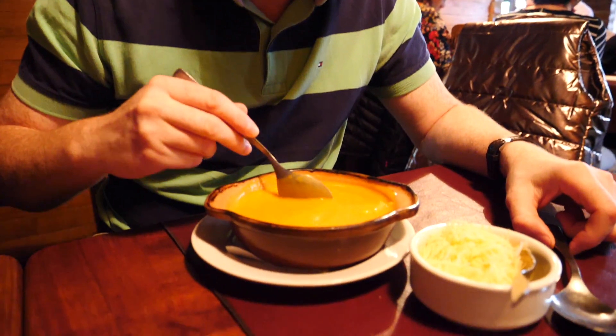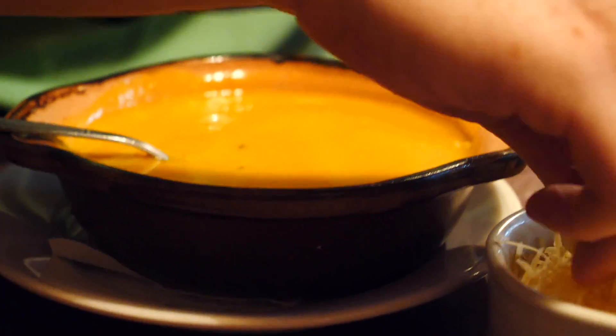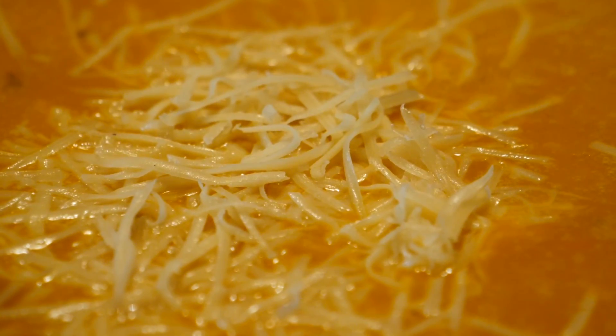I went with pumpkin soup. It already had a bit of melted cheese in there, but they brought some additional cheese to stir in and let melt. It has got an intense pumpkin flavor - it is creamy, a little bit sweet, and also salty too. It is a perfect kind of soup for a cold day, like the perfect winter soup.